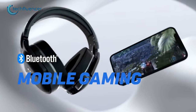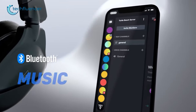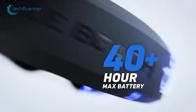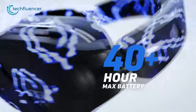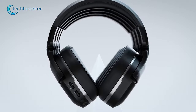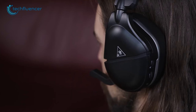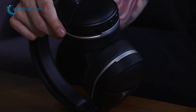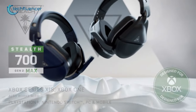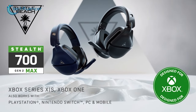Another great feature of the Stealth 700 is Bluetooth connectivity, which allows you to use the headset with your smartphone. The battery life is also impressive, providing more than 40 hours of use on a single charge, and the quick charge feature means you can get back to gaming in no time. Everything considered, the Turtle Beach Stealth 700 Gen 2 is a really good headset that is well worth considering for Xbox and multi-platform gamers.